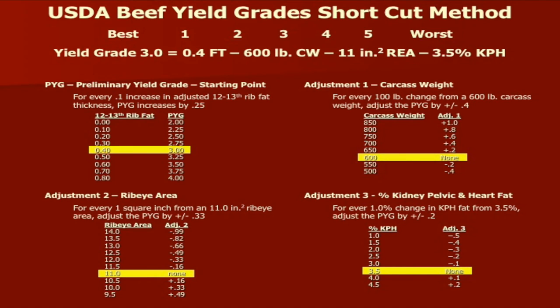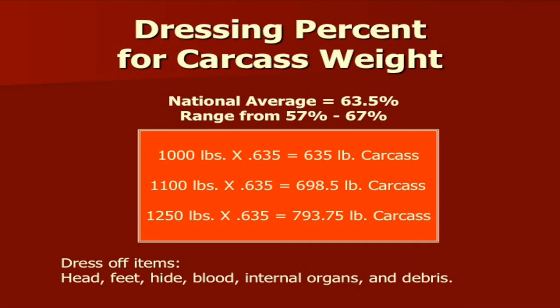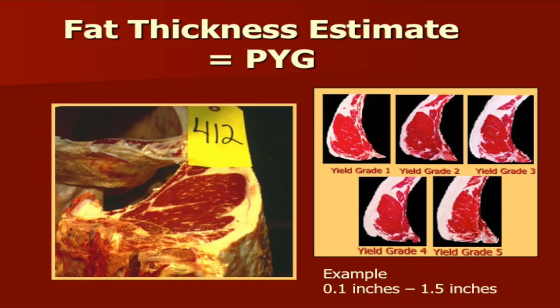There will be some video scenarios at the end of the lecture where we'll estimate carcass weight and rib eye area and calculate yield grades. The national dressing percentage average is around 63.5%, so a 1,000-pound live animal would have a carcass weight of around 635 pounds. We'll use that 63.5% figure as we calculate yield grades when looking at video of steers. Fat thickness evaluation is the same process whether we're evaluating for quality grade or yield grade.